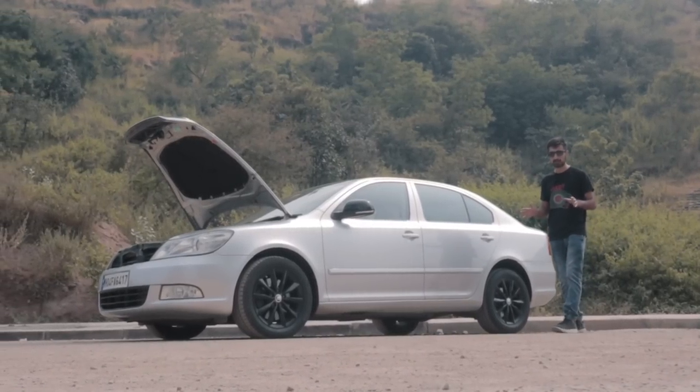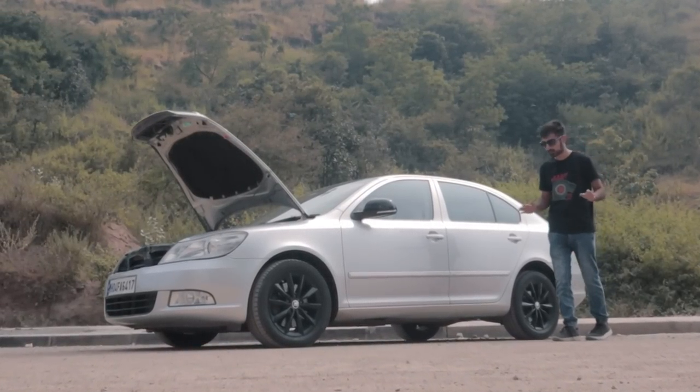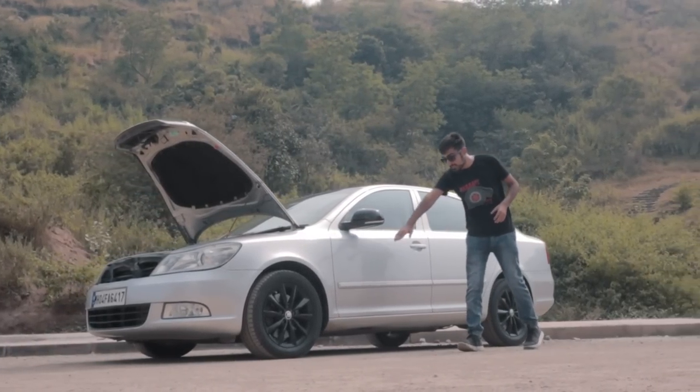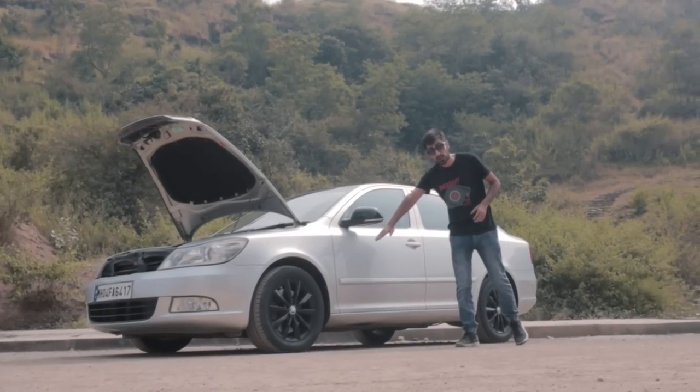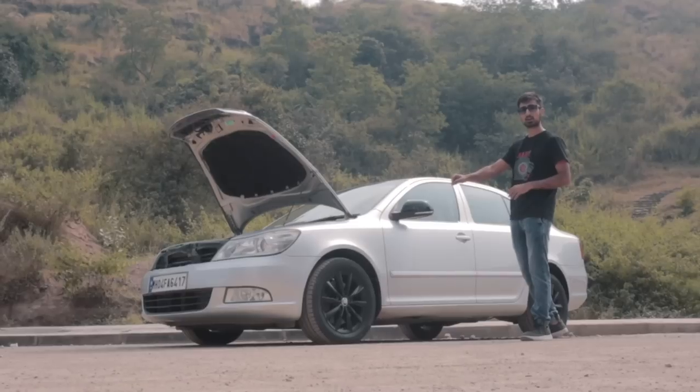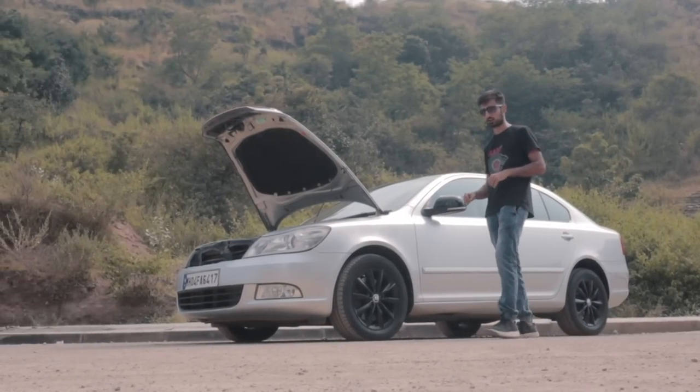This is as cool as a sleeper car you're ever going to get. Only a keen sharp eye can ever figure out that something's been done to it — like these out-of-spec Skoda Octavia rims from a modern Octavia, or the slightly lower stance because of the Euro-spec springs and shocks.